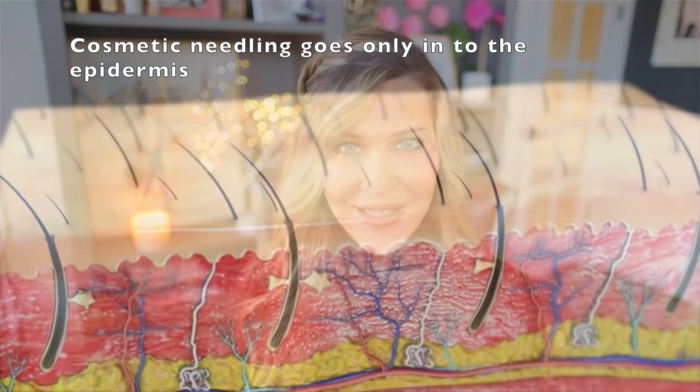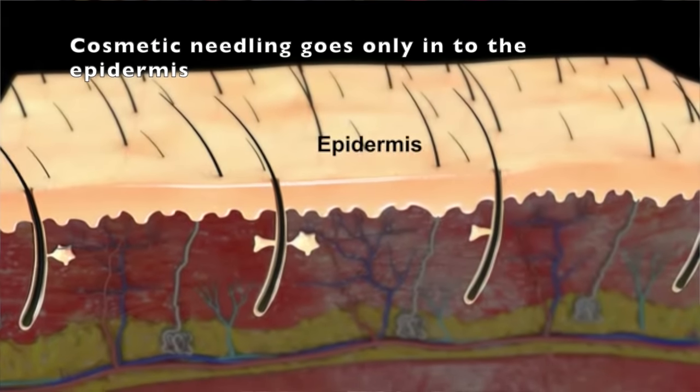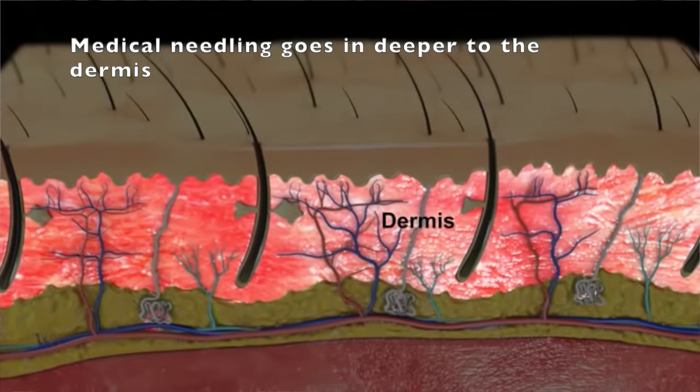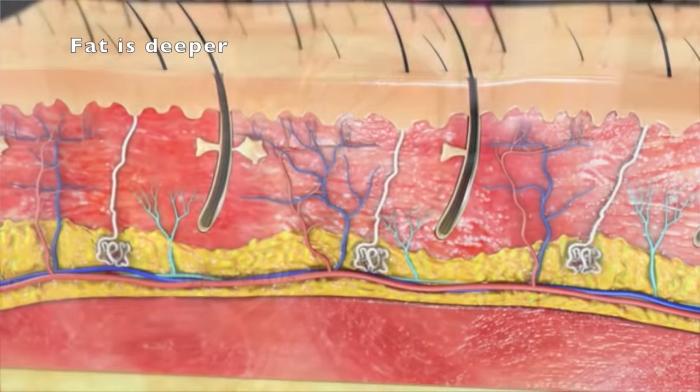I want to show you the science, before and afters, and case studies — not my patients, just case studies that will show you what consistent cosmetic needling can do long-term. You can help with fine lines, texture, pigment, and tone. It's also fantastic for those of you who have rollers and don't want to jump into using a pen.